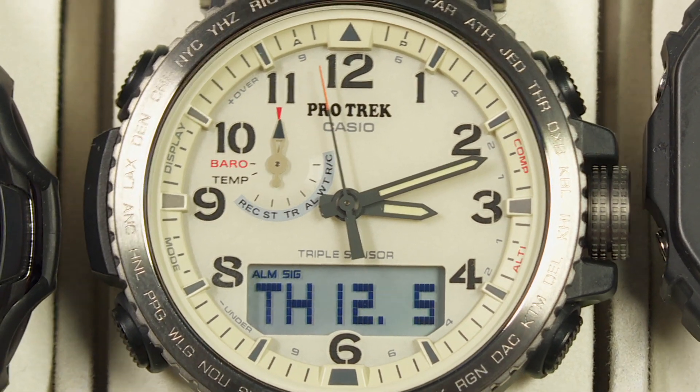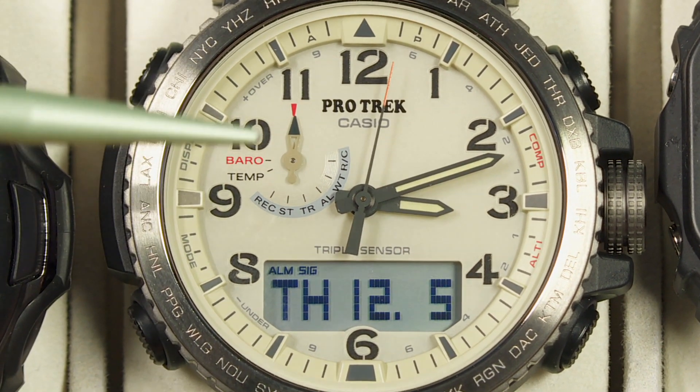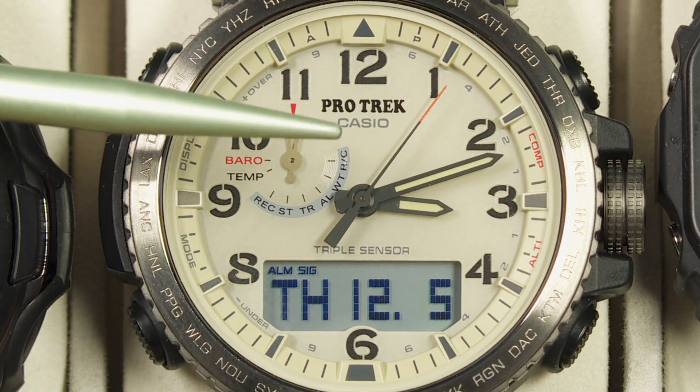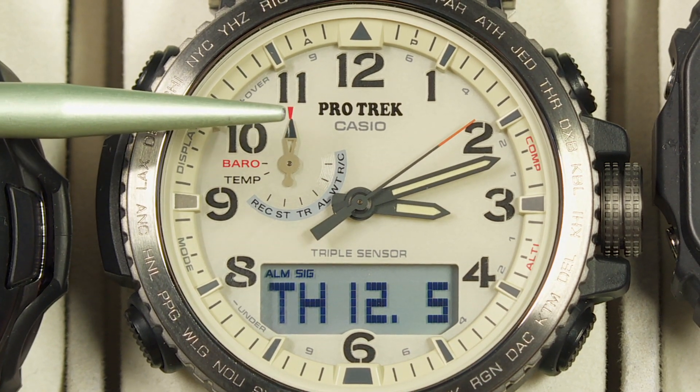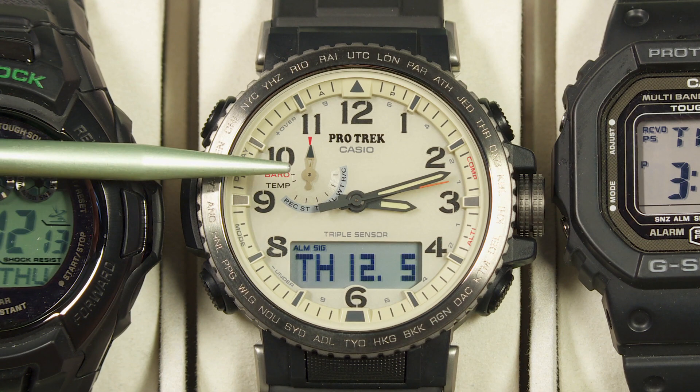Like many of the Casio watches I feature, this one has Tough Solar — there's a solar cell built into the face of the watch that automatically charges the power supply, so with any luck you can go for years and years without having to worry about changing batteries.